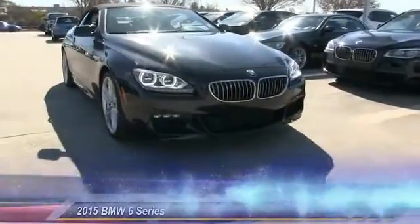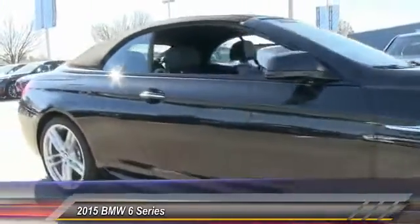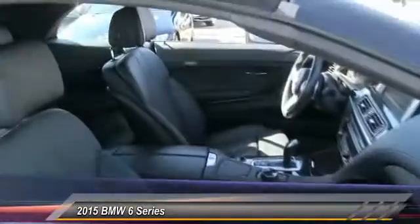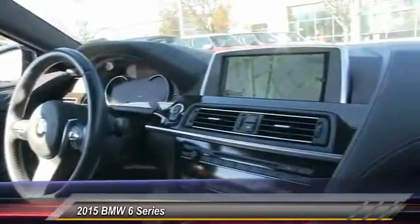The 2015 BMW Sixth Series. The mission of the BMW Sixth Series is to cover lots of road in a hurry while making you look and feel great, and is priced below $95,000. This vehicle has less than 100 miles. Here are some of this vehicle's great options.